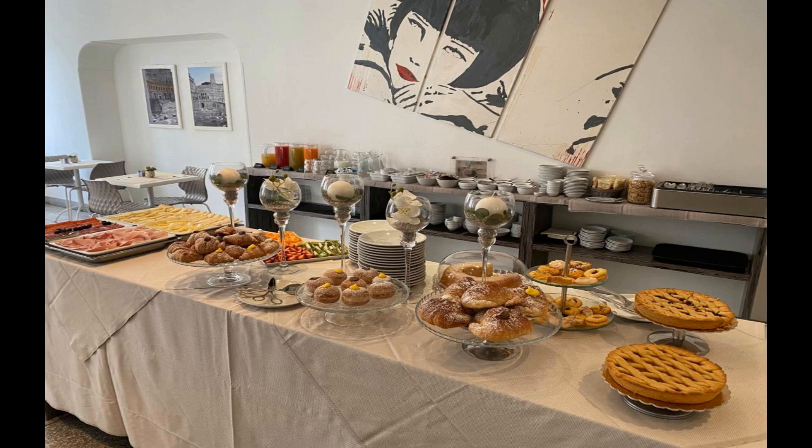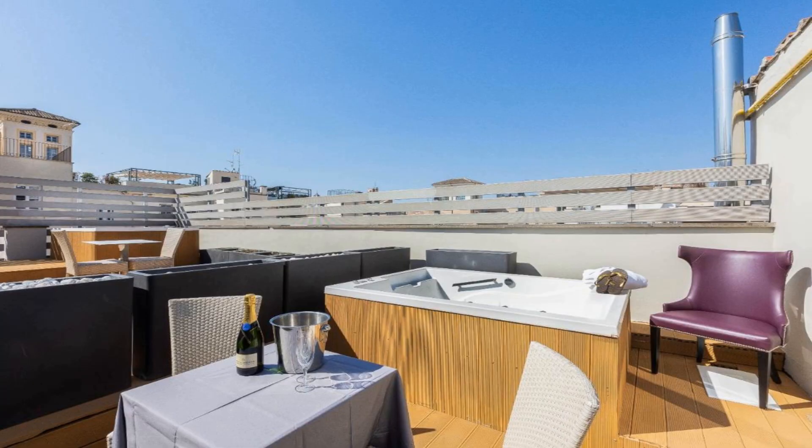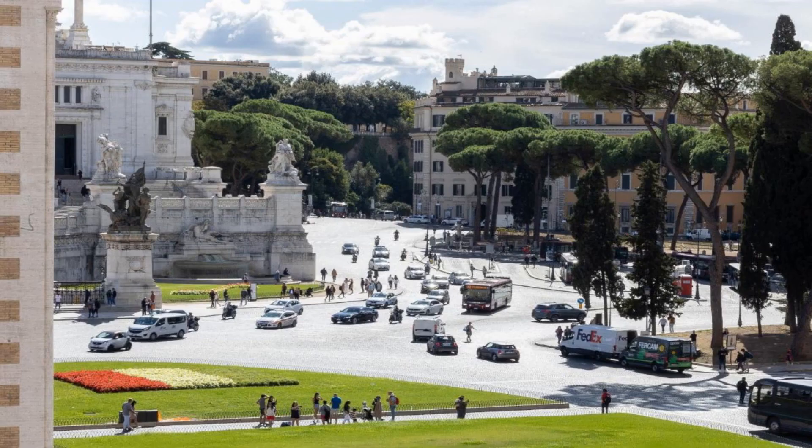An American buffet-style breakfast is provided daily in the dedicated breakfast room. With the Roman Forum just a five-minute walk away and the Trevi Fountain on the other side, you couldn't be better placed. Fashion and shopping streets are just a few steps away, and right opposite the hotel you have the huge Vittorio Emanuele II monument.